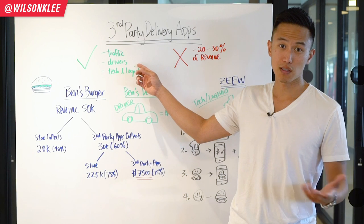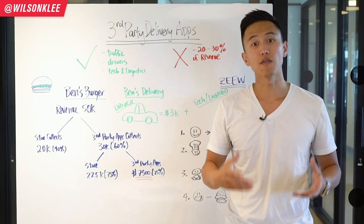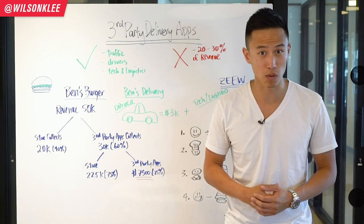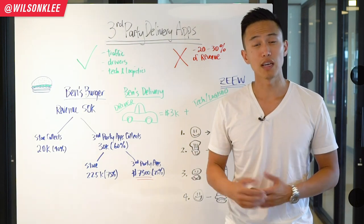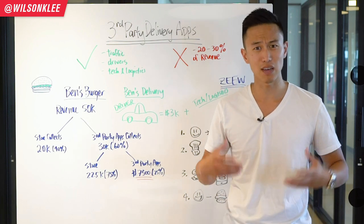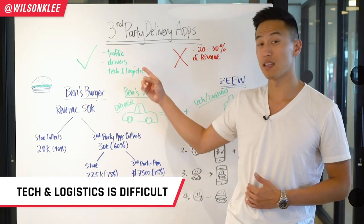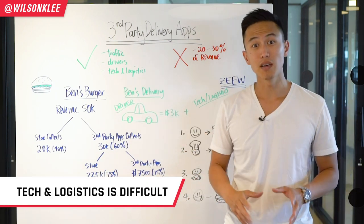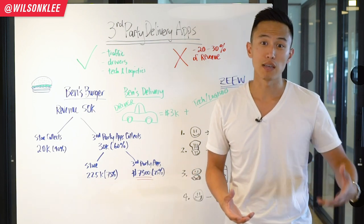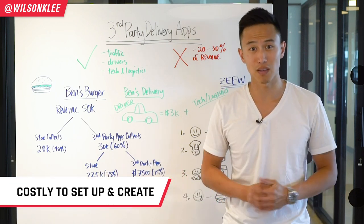They also provide the logistics of dealing with drivers, technology, and logistics. Now, if you're someone that has tons of traffic coming through your doors and people are always repeat customers and you want to jump off this platform, I highly recommend you do so because you're going to save a lot of money. The biggest struggle is the tech and logistics side — building apps to communicate with drivers and sending apps to your customers all costs tens of thousands of dollars in R&D and takes months to develop.